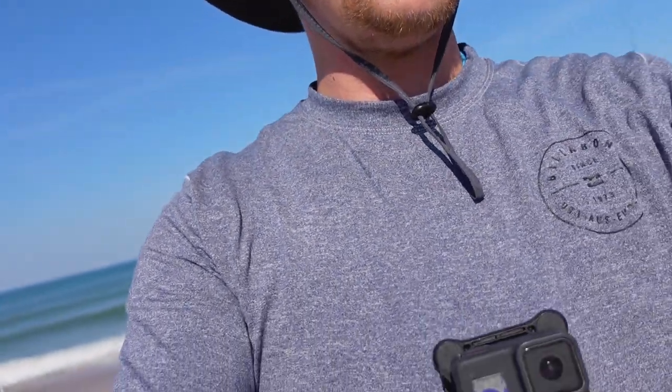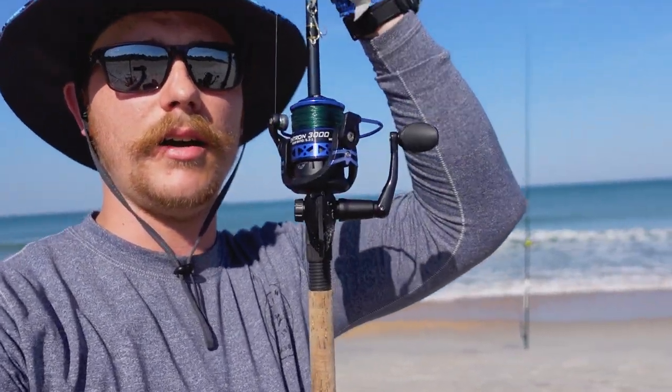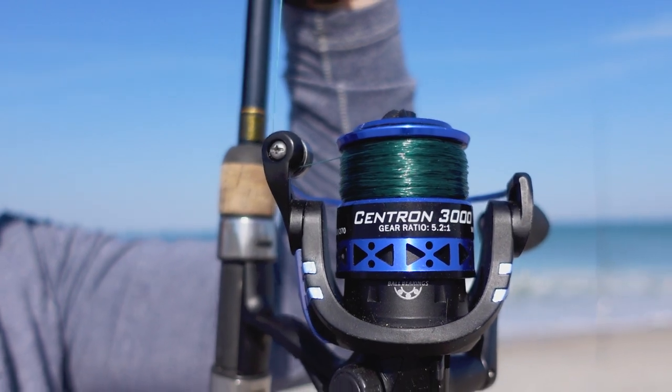I'm gonna test a bunch of stuff in the surf. The Centuron 3000 today did really good — held up in the surf really nicely. I've got Cask King 12-pound mono on there right now. I'm throwing spoons, jigs, heads, and swim baits — all kinds of stuff. It held up really nicely.